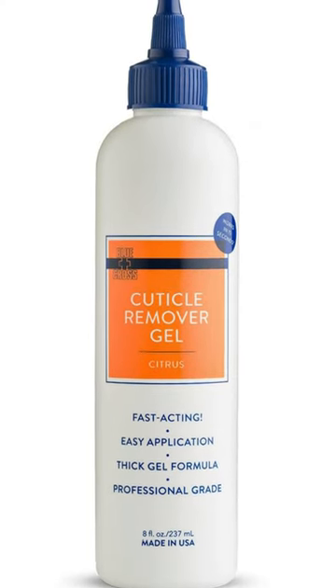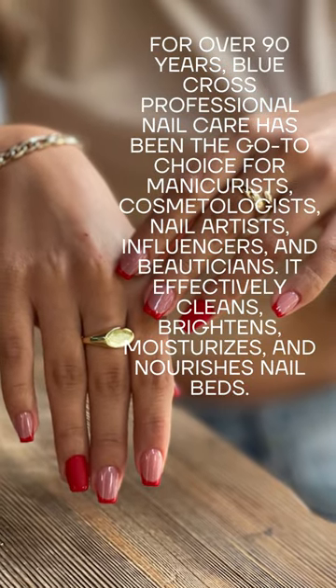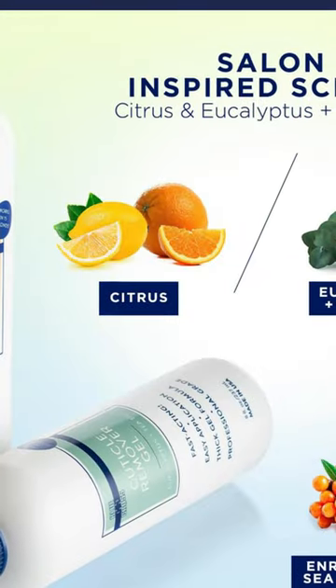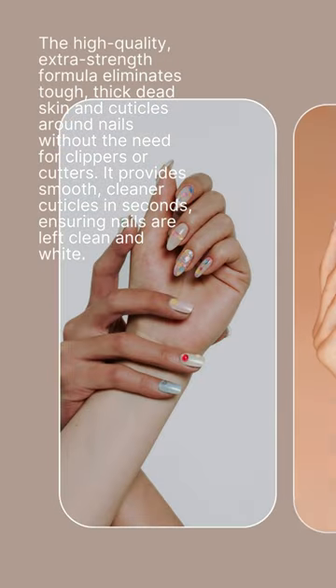It dissolves hangnails and cuticles swiftly, leaving nails clean, bright, and residue-free. The high-quality, extra-strength formula eliminates tough, thick dead skin and cuticles around nails without the need for clippers or cutters, providing smooth, cleaner cuticles in seconds, ensuring nails are left clean and white.